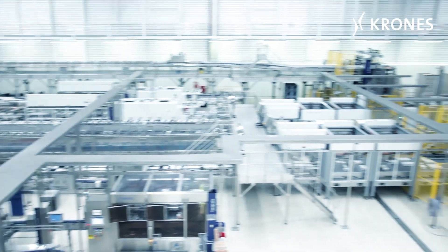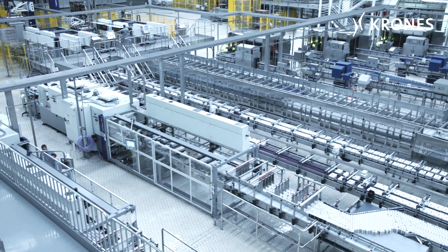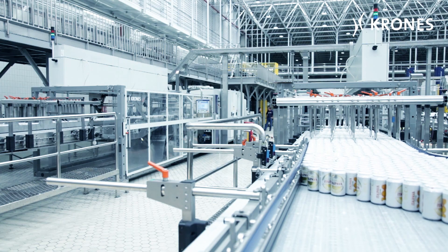What's more, this line's dry end has been divided into two track routes, which means when maintenance work is being carried out on one of these, the other can continue in operation. At a lower output, mind you, but still — production does not stop.